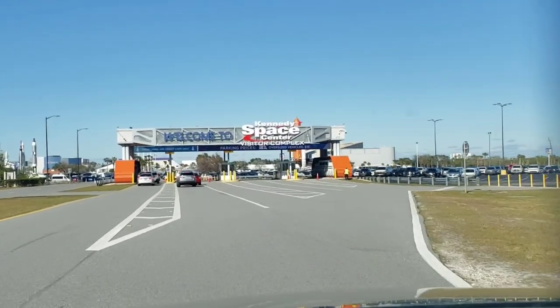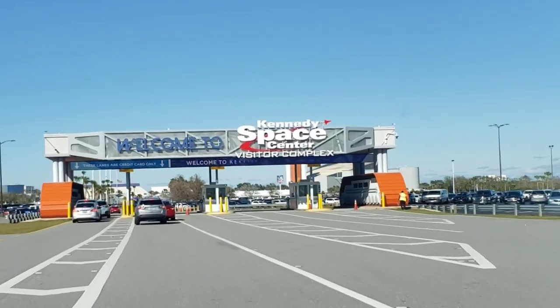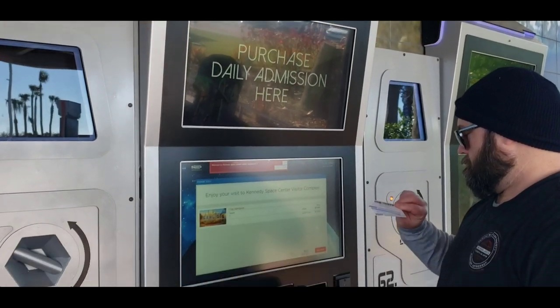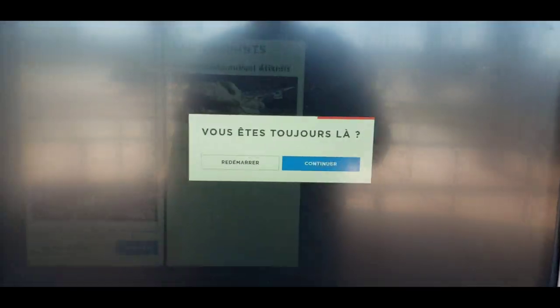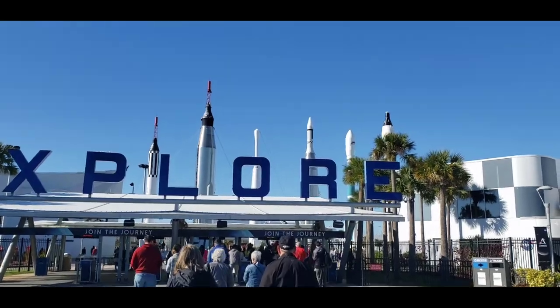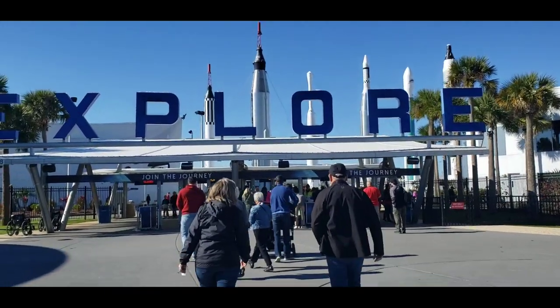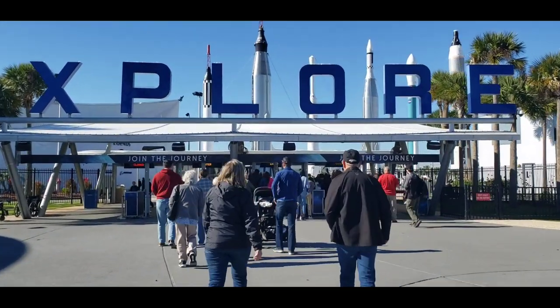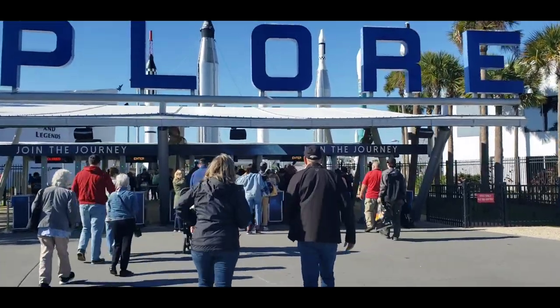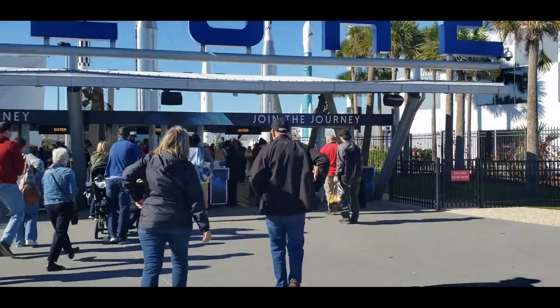It's part of the experience — self-serve ticket kiosks. I'm gonna post this to Instagram, YouTube, Facebook, and TikTok.